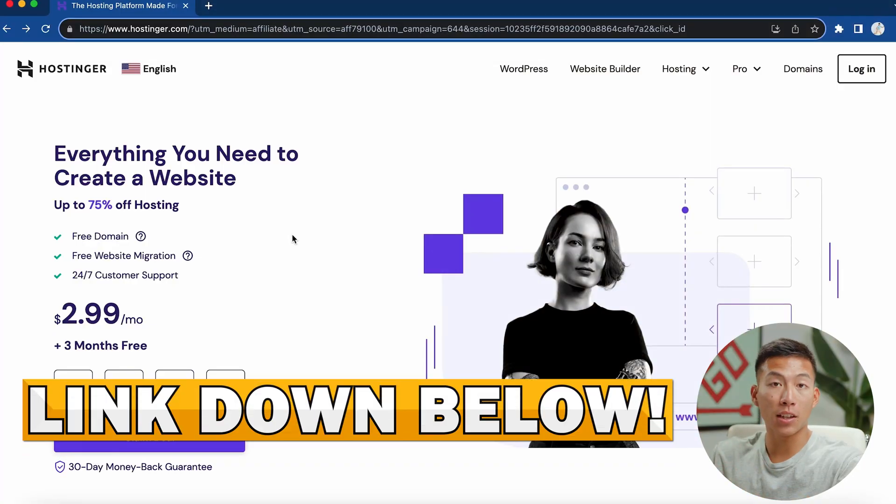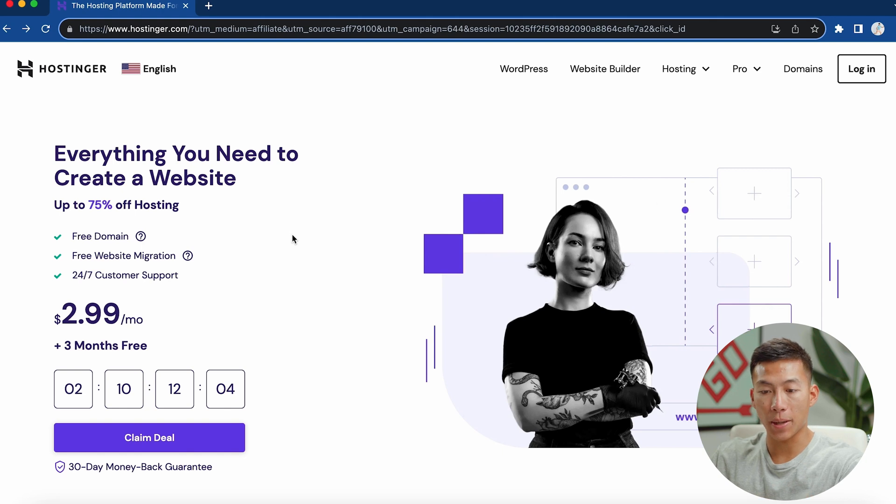Now let's move on to the next platform: Hostinger. If you click on the link down below, you'll be taken to this page where you can start off at $2.99 per month plus three months for free. There's a huge price difference between Hostinger and Wix, and they also have a 30-day money-back guarantee — really good for beginners that are just getting started.